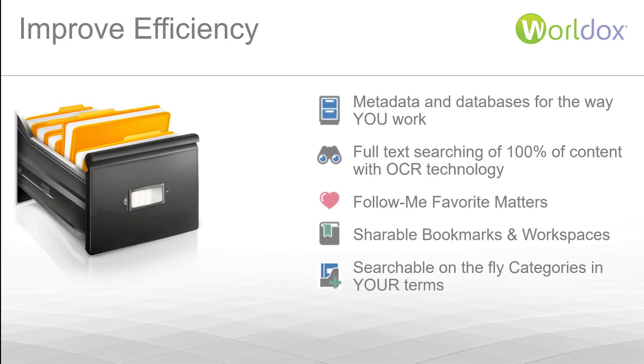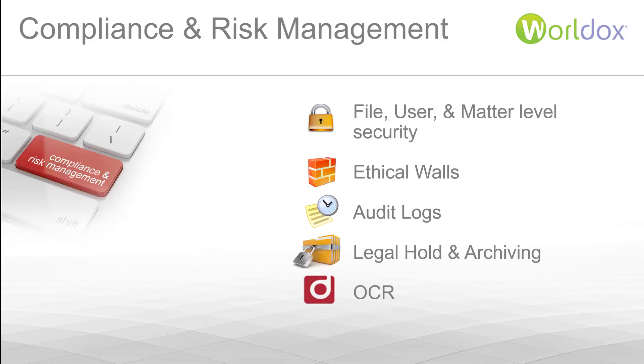You can also create shareable bookmarks and workspaces to make collaboration easy. Searchable on-the-fly categories allow you to search for documents based on their status — show me all documents pending approval, pending signature, or already approved, just to name a few. The records management functionality in WorldDocs is great for risk management and compliance. You can have unique security settings at the file, user, and matter level — not just a one-size-fits-all.